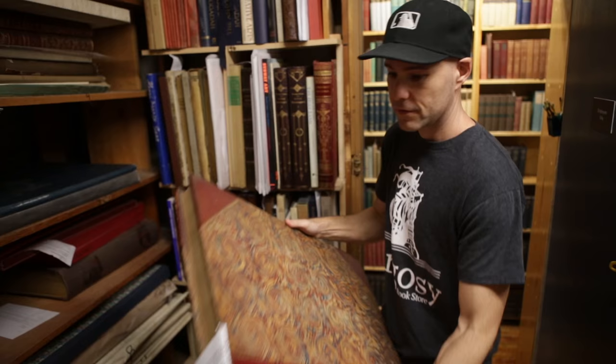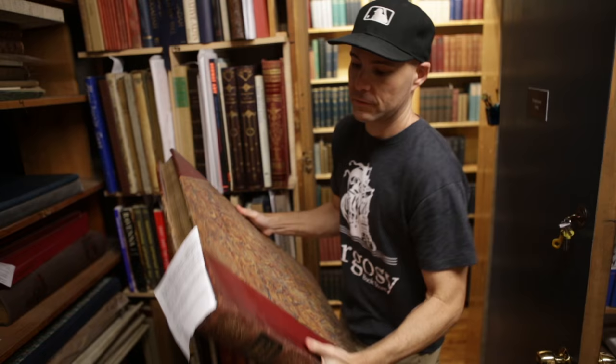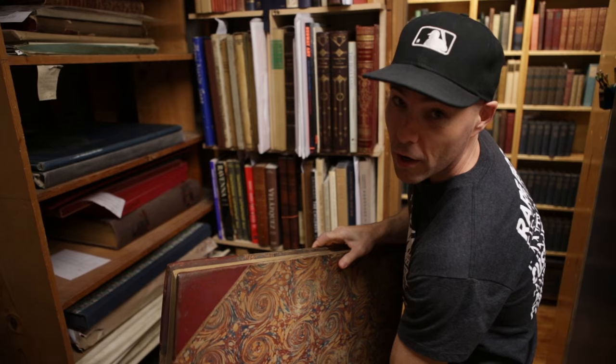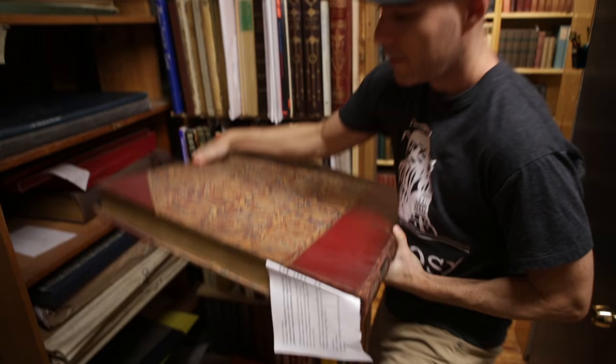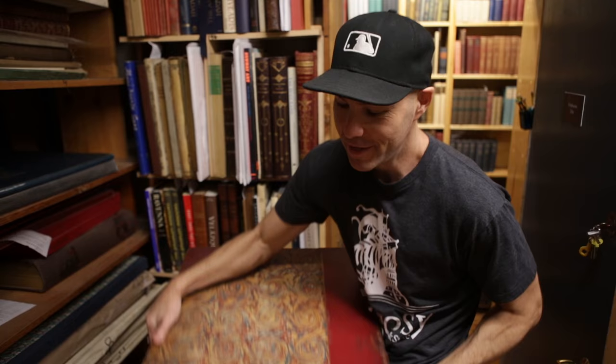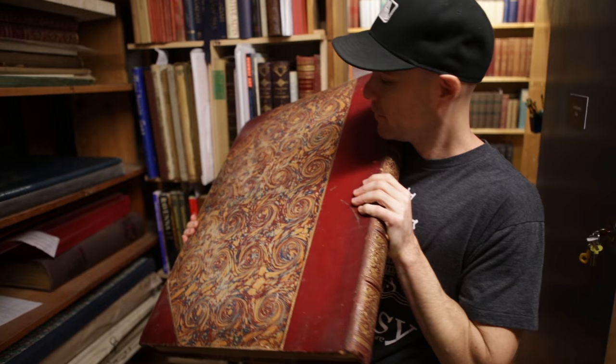I think I might just borrow this book — it's $4,000. Maybe just do a little light reading on the subway home. This is Hogarth, an English painter who died in 1764. This thing weighs about 30 pounds. I do think it would be pretty awesome to pull this out on the subway and have it overlap the people on either side of me. I don't know if this is the biggest book in the store, but it's definitely the biggest that I can ever remember seeing.